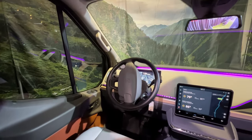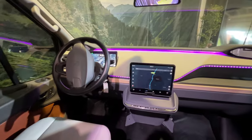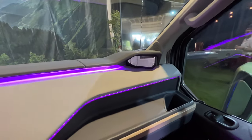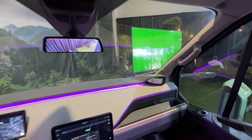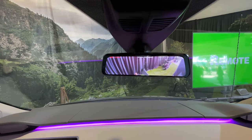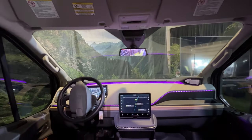Inside the cockpit, everything is state-of-the-art — from this huge center console that will tell you how much further you can go on your charge, to the digital side view mirrors right here on either side of the cockpit. Up top, we have the always-on rear display, as well as more of that accent lighting right here in the cockpit.